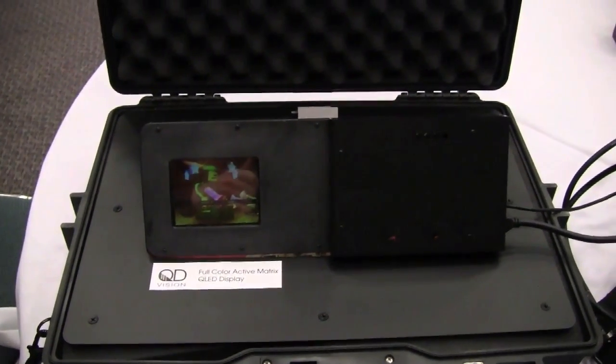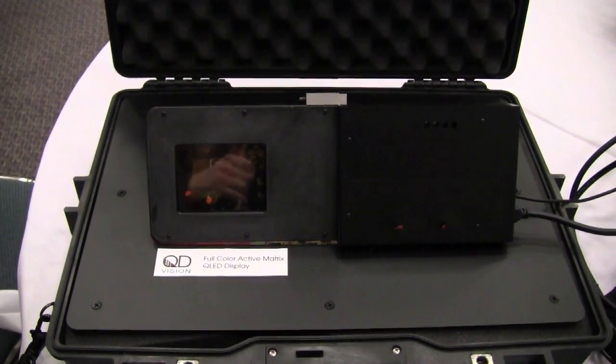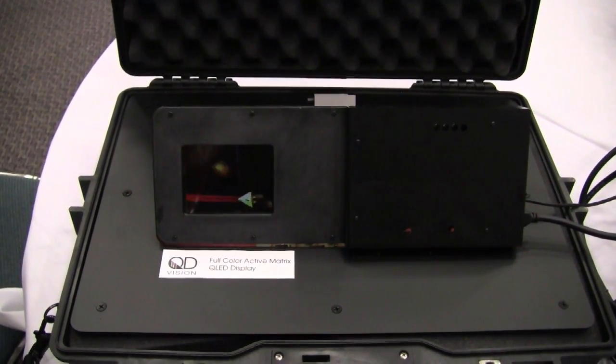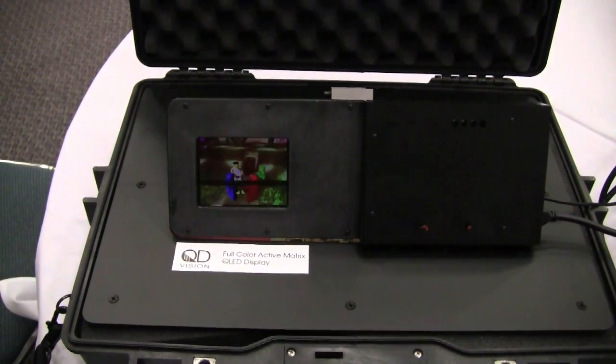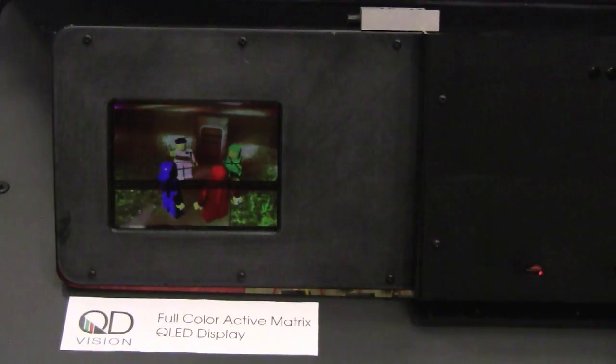This is a full-color active matrix QLED display. It's got printed red, green, and blue QLED technology elements, just like you saw in the separate demos before. Here we're showing off a couple of Lego men walking around, and what hopefully pops off the page is that the red guy looks red, the green guy looks green, and the blue guy looks blue.